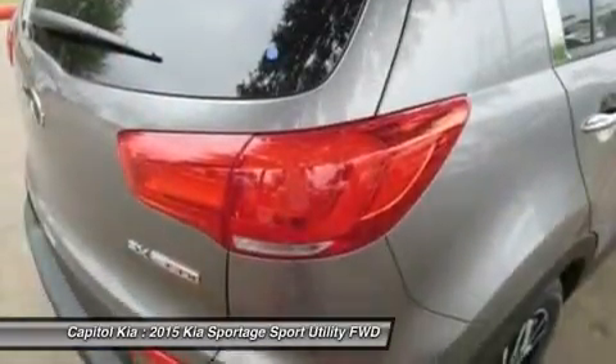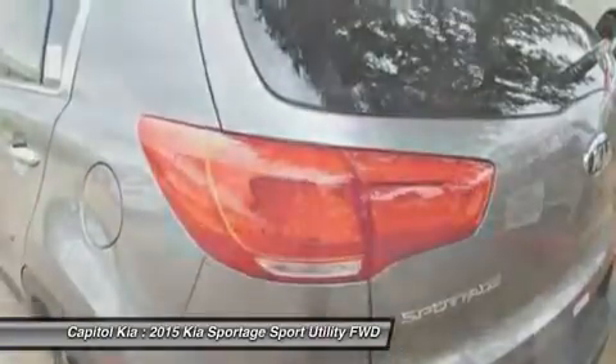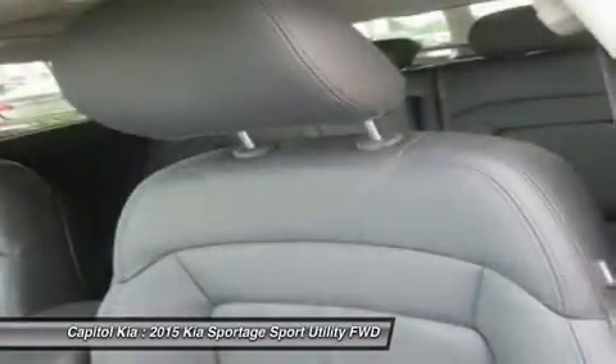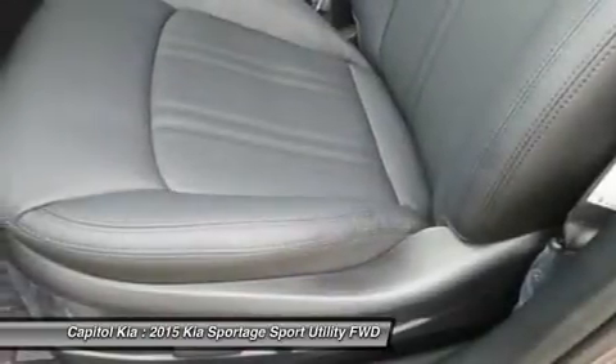Want more room? Want more style? This Kia Sportage is the vehicle for you. Look no further — you have found exactly what you've been looking for. The Sportage SX will provide you with everything you have always wanted in a car: quality, reliability, and character.